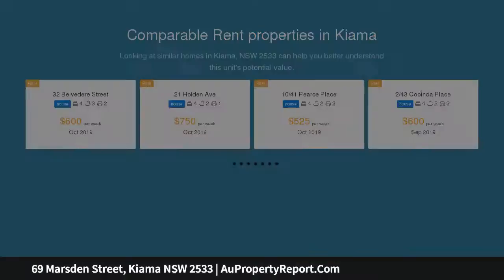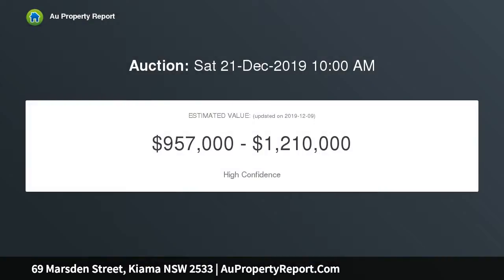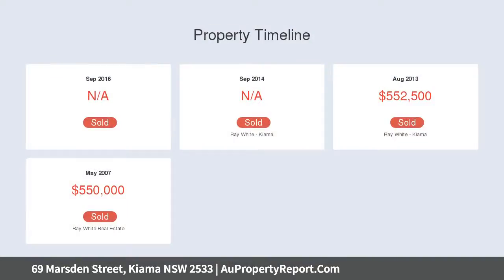The potential associated with this property is immense. Live downstairs and rent out upstairs, or ready for you to put your own stamp on the property and enjoy the amazing location and views.